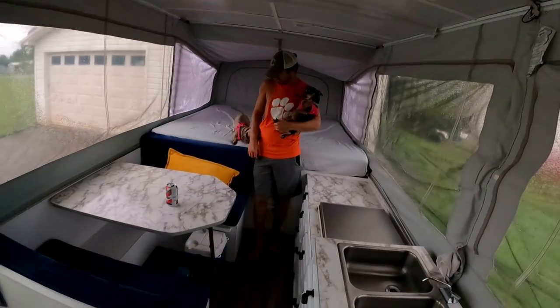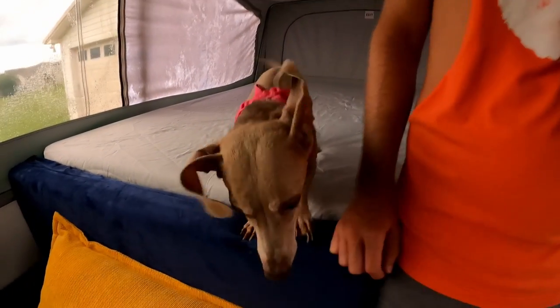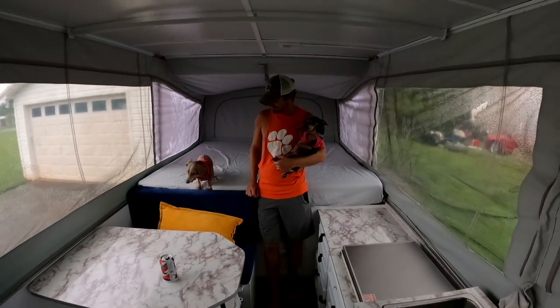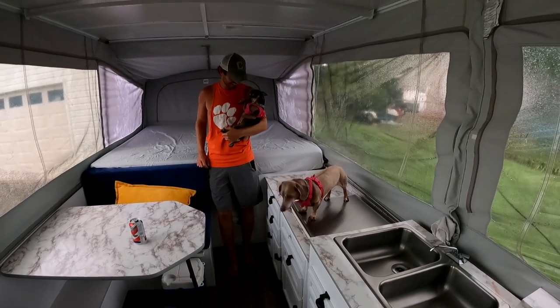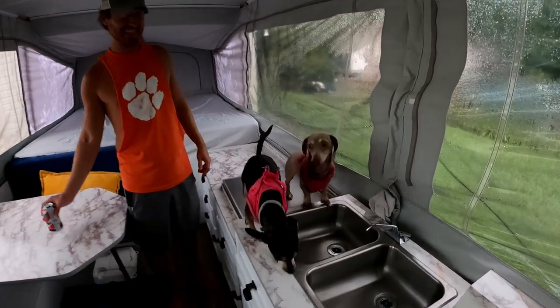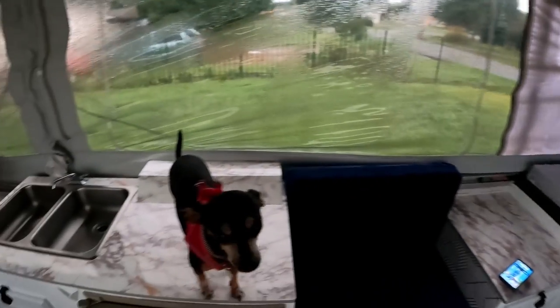The whole reason we got a pop-up is mostly for the girls — that way if there's a hike or it's just really hot on the beach and they don't need to be out there all day, they can be in here with the AC. They are super excited — that's the whole reason for the pop-up right there. Meet Ava and Lily! They're already walking all over the counters, there's dog hair everywhere already. But that's what it's made for. They literally can walk from bed to bed — it's so easy.